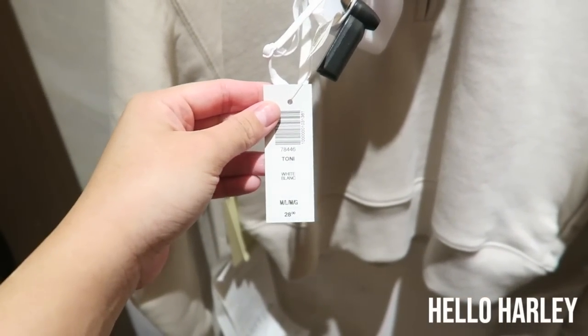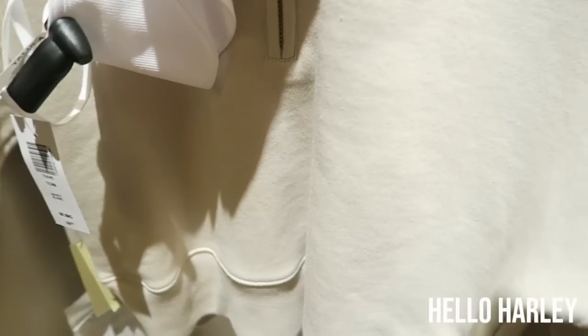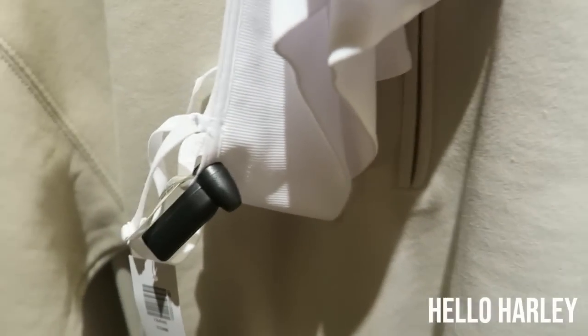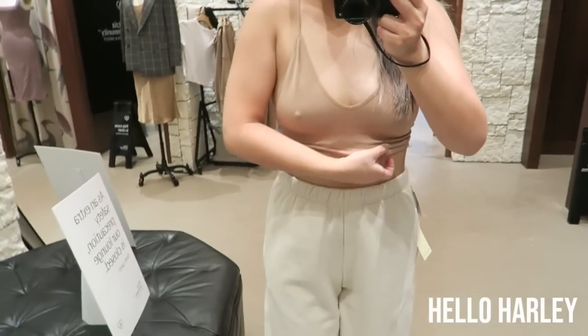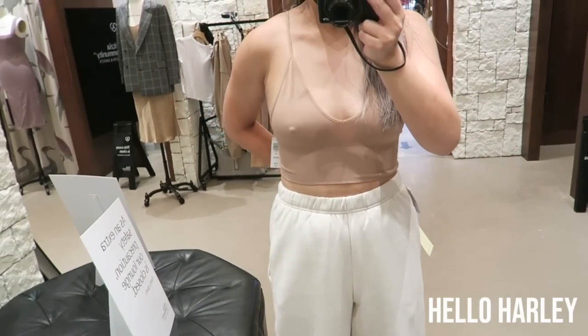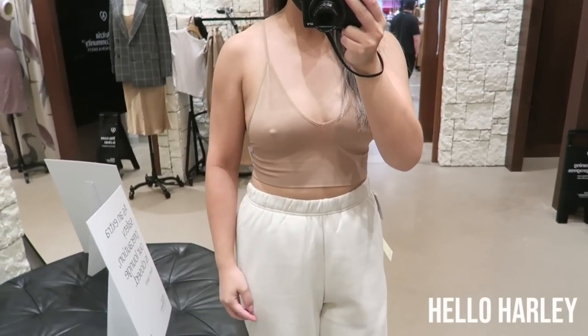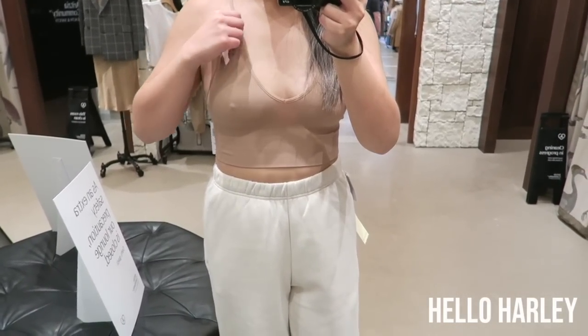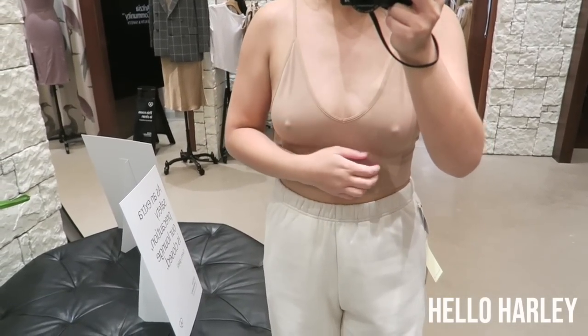I'm trying on these bras. I'm going to show you guys the nude one first. Okay, this is the nude bra. Super cute, I love these. This is medium-large, which I don't have big knockers — I think you guys know that — but yeah, you definitely need that.